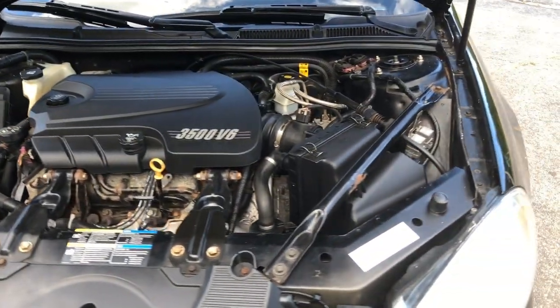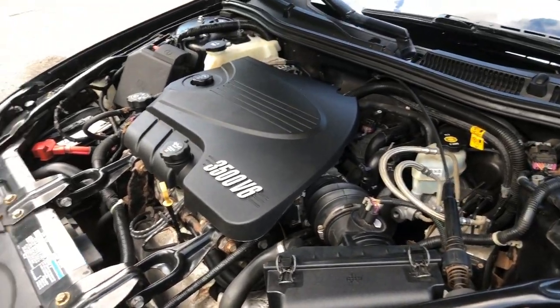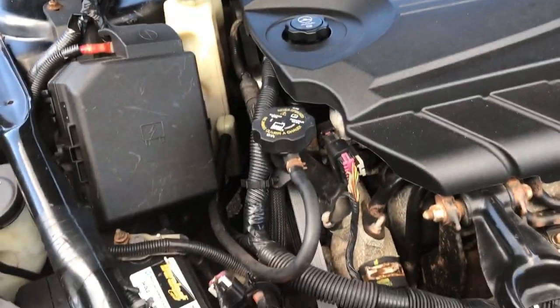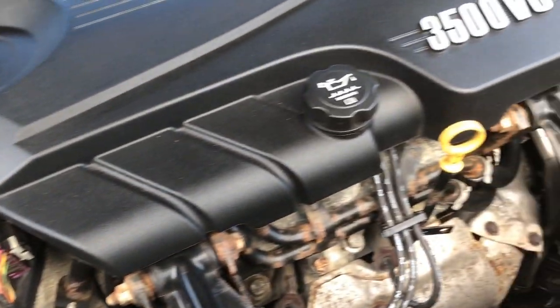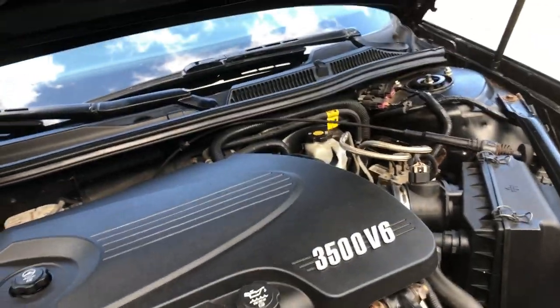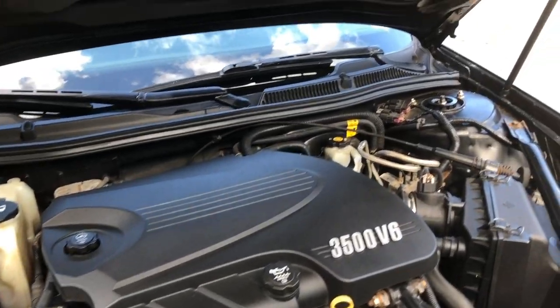The engine compartment degreased and cleaned up pretty well — it's looking pretty good under there. We got most of the leaks tamed and under control. There is still a little bit of an oil pan leak; I did tighten up the bolts on the oil pan and that slowed it down a great deal. The other leak I had was the transmission cooler line leak, and we replaced the cooler lines on the transmission.